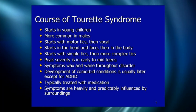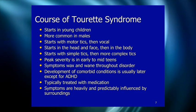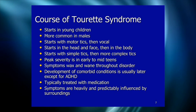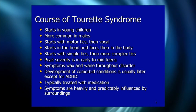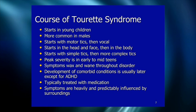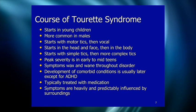Tourette's starts in young children, usually between ages four and six, and is much more common in boys — four, five, or six to one. It starts with motor tics, then vocal tics develop later. The first tics to emerge are usually eye blinking, eye rolling, and tics of the face, then developing in a head-down direction. If someone presents with complex tics and no history of simple tics, it's probably not Tourette's syndrome.